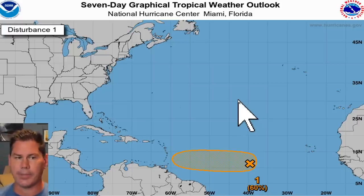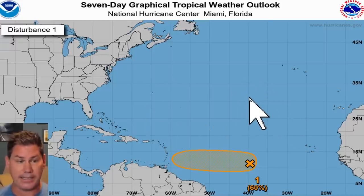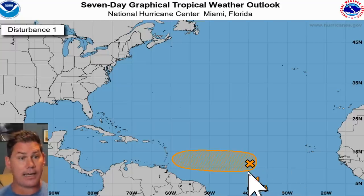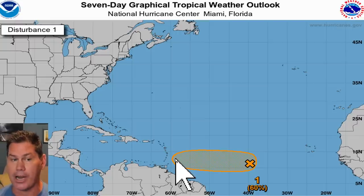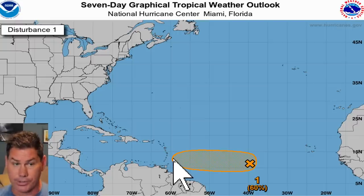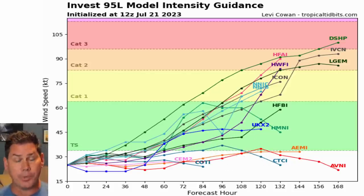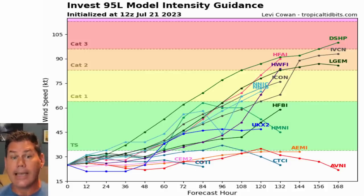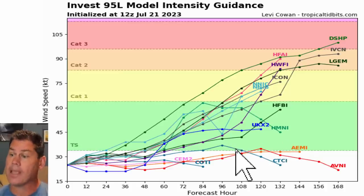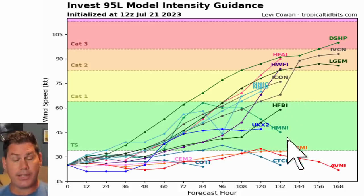Let's take a look at the tropics because things are getting pretty interesting. We are already up to the D-name storm Don, just kind of sitting and spinning out there, not going to affect anybody. But there's also another formidable tropical wave — the National Hurricane Center now has a 60% probability of it becoming Tropical Storm Emily over the next seven days. So this is going to traverse westbound. We've got a lot of time to track this thing, and it's probably going to be somewhere near Barbados in about a seven-day time span. The model guidance has been fairly bullish on this setup — we've got a lot of ocean heat content and record-breaking temperatures across the Atlantic with very warm waters to work with. Right now the model guidance has it ranging anywhere from a weak tropical storm all the way to a potential Category 2 hurricane just within the next seven days.